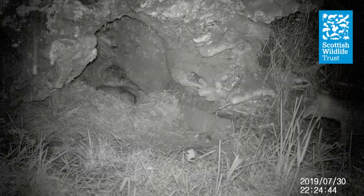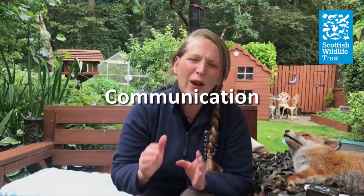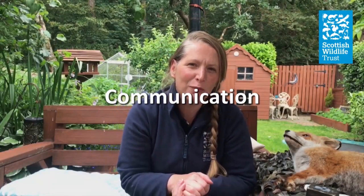Look at this fox here — he's walked right past a badger in its little nest. Foxes have even been found to live in harmony alongside badgers in a badger set. Foxes have 28 different sounds in their repertoire.